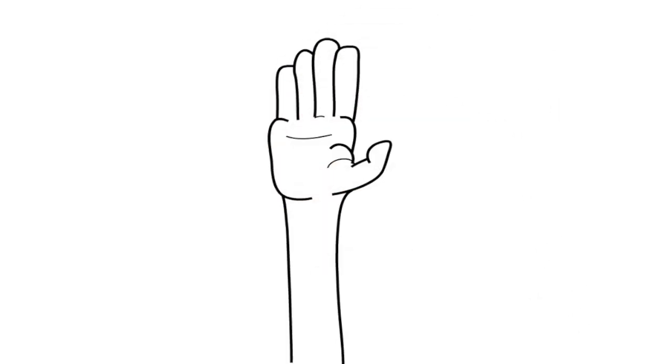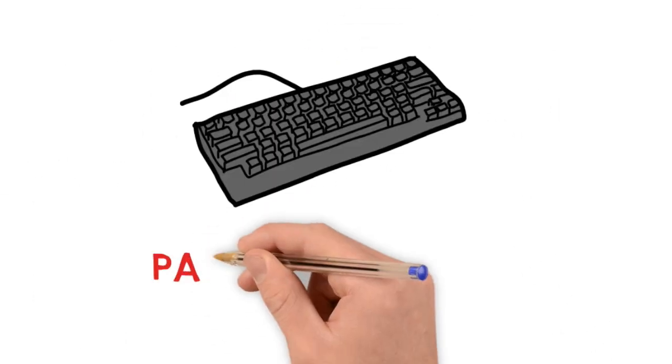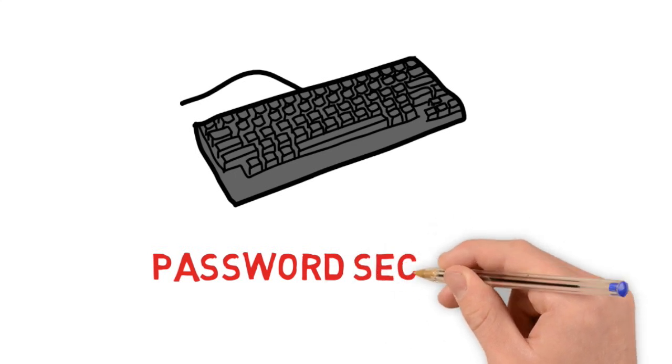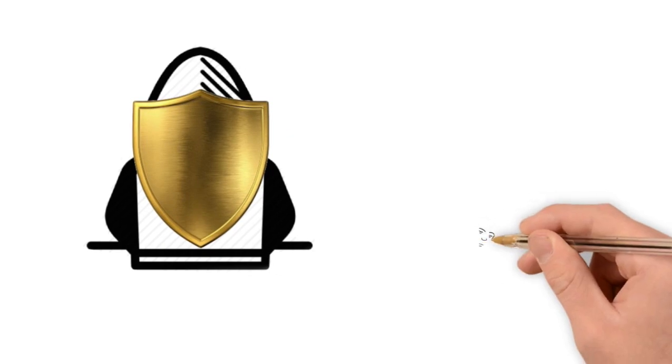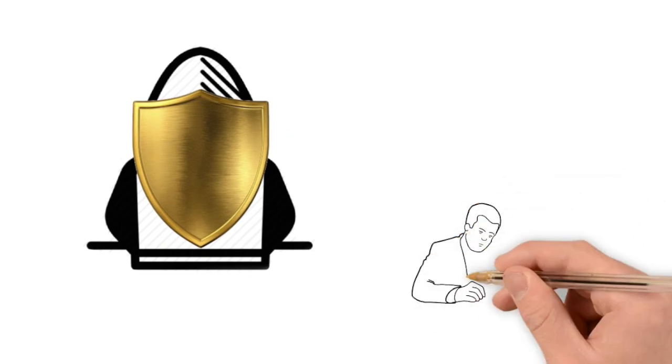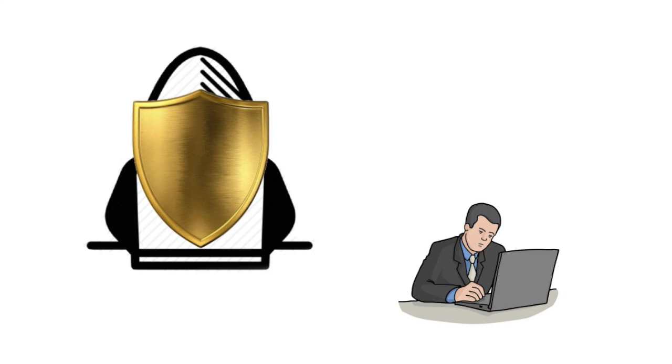Hey guys, welcome back to my channel. I hope you're all having a great day. In today's video I'm going to be sharing some tips with you regarding password security. We want to try and make it as hard as possible for hackers to get into your accounts, while at the same time not confusing yourself and making your life complicated.